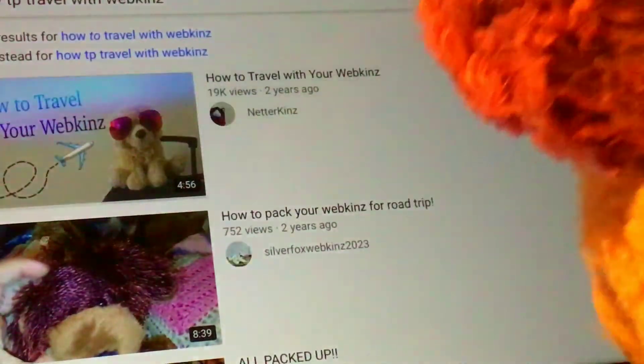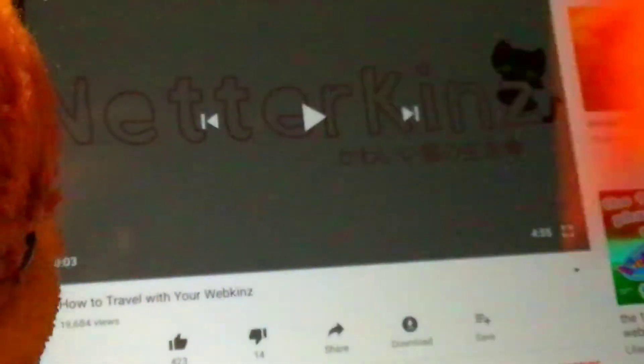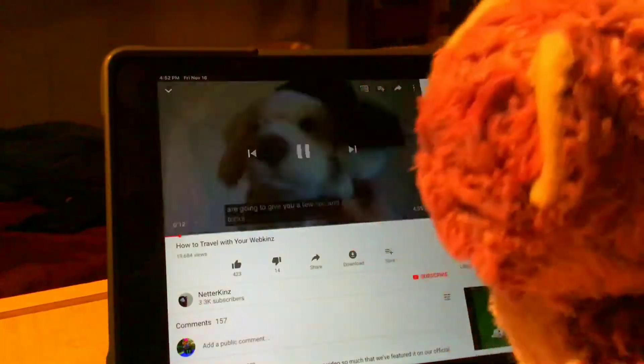How to travel with Webkinz. Oh my gosh, look at this fox! That's amazing. Hey guys, Nidikin here with our Webkinz Signature Golden Trooper Ray. I haven't watched this video before. We have some tips and tricks on how to travel with your Webkinz.